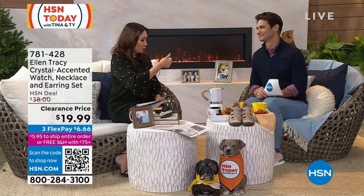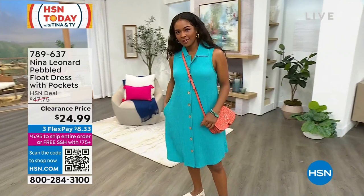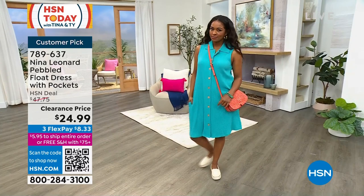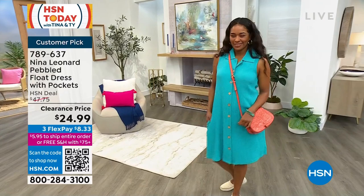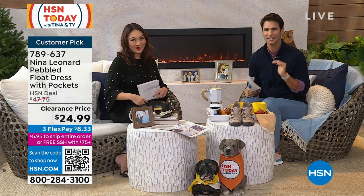Coming to us from Nina Leonard — I love it. I'm going to put this on later in the beautiful vibrant violet color. It has buttons all the way down, a pebbled texture, a nice little shirt collar design. Donya has it on in the peacock color. It has pockets! You can wear it as a dress with wedges, flats, or sneakers, or leave the front completely open and wear it like a duster. Customer pick, almost half off at $24.99. Colors include peacock, vibrant violet, chartreuse, and black.